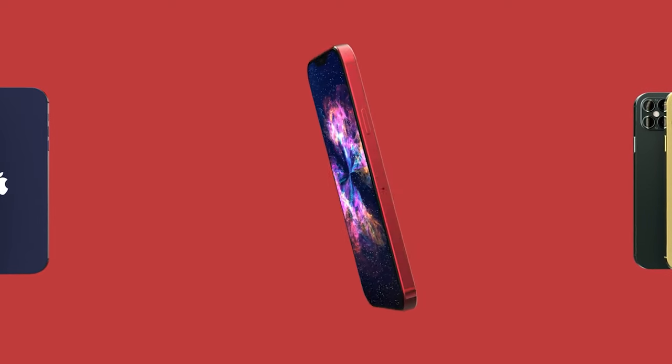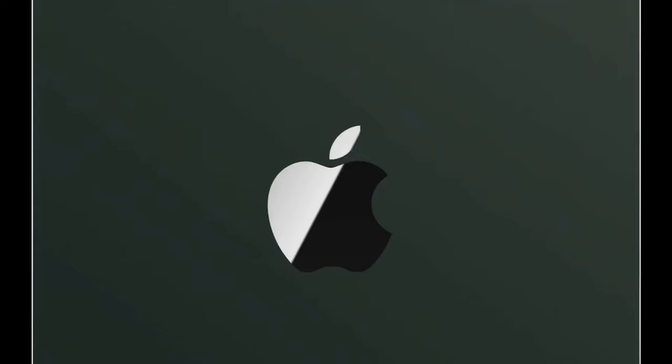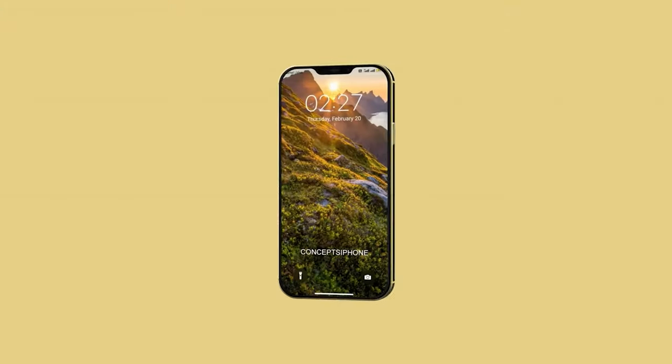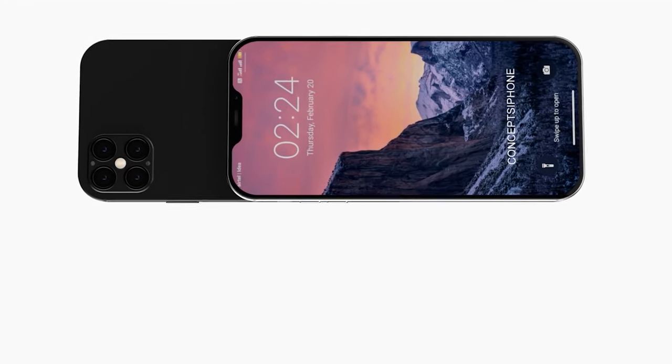Speaking of Samsung, one of the main ways Apple have reduced cost this time around was actually by not working with Samsung. On their previous range, the displays were manufactured by Samsung, but this time around they'll be turning to BOE, who actually provide displays for many other smartphones in the market.